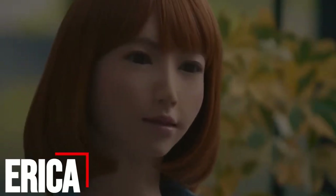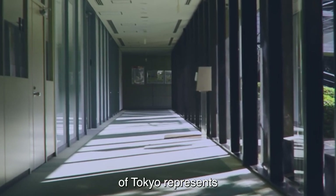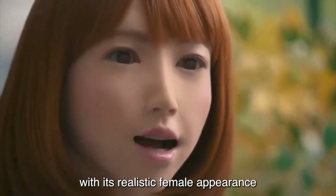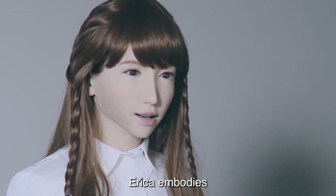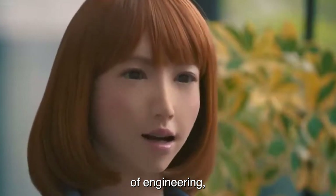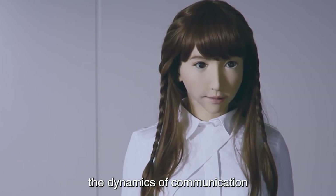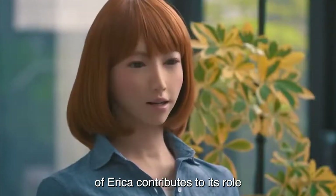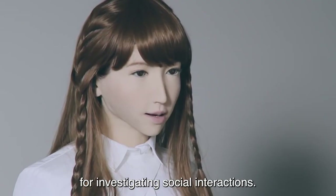Number 10: Erica. An impressive creation from the University of Tokyo, Erica represents a significant advancement in humanoid robotics with its realistic female appearance. Developed for human-robot interaction research, Erica embodies the interdisciplinary collaboration of engineering, artificial intelligence, and social sciences to explore the dynamics of communication between humans and robots. The lifelike appearance of Erica contributes to its role as a research tool for investigating social interactions.